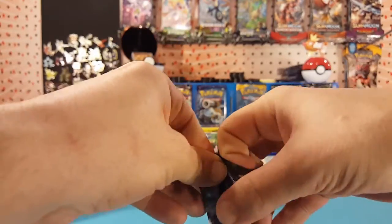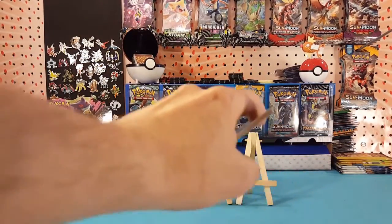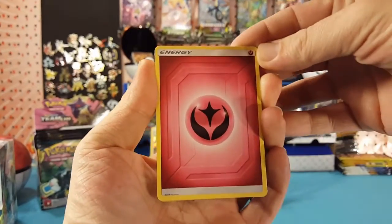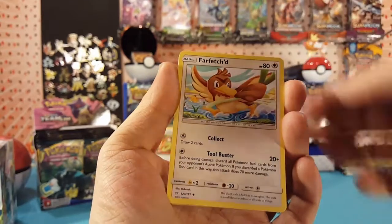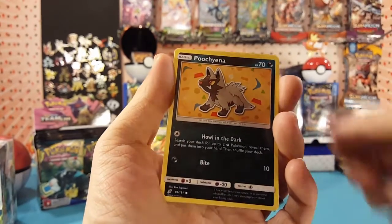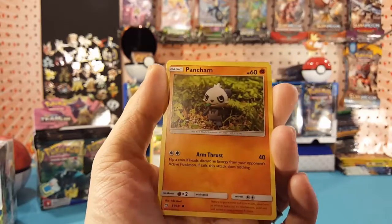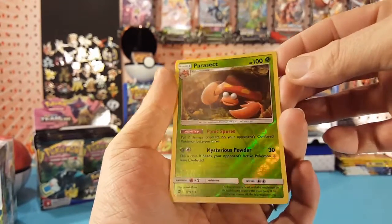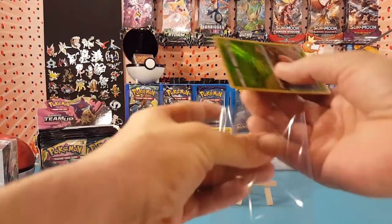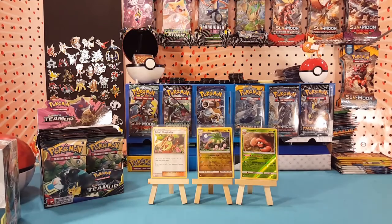This is the final pack. We have fairy energy, Persian, Farfetch'd, Cosmog, Pidgey, Bronzor, Pochama. A female — Nidorina. Parasect is the reverse, which is a rare, and Nidoqueen is our regular rare. So we made it out with two reverse rares and a holo Erica's Hospitality — not too bad.